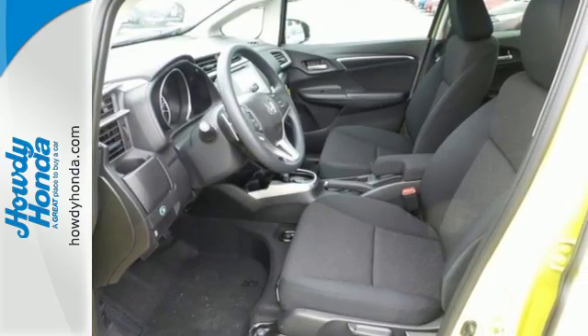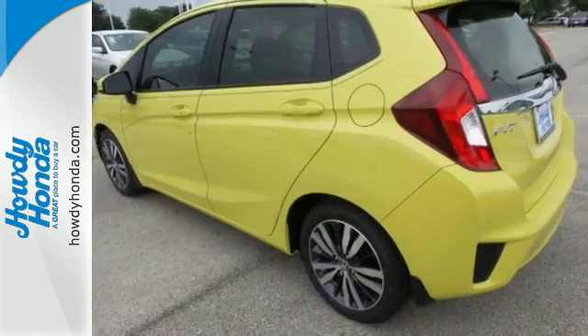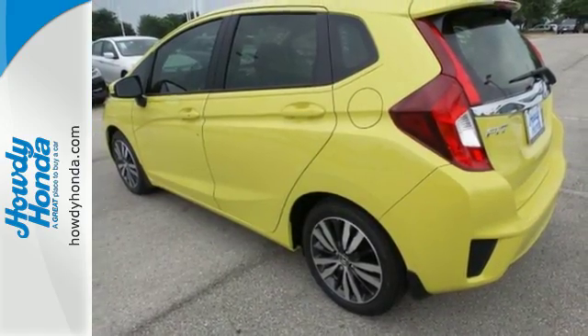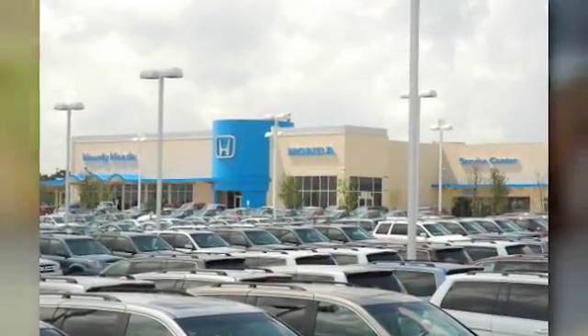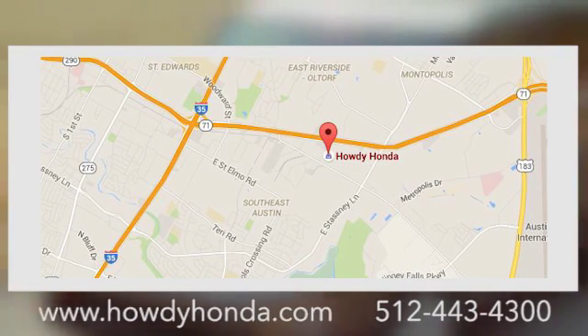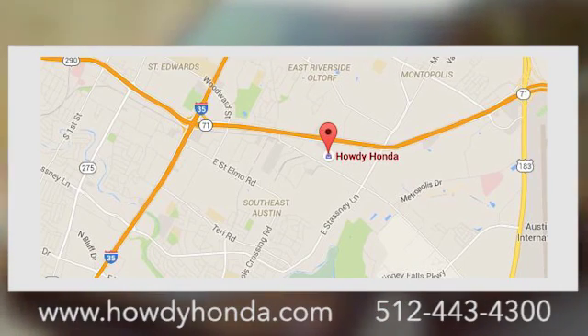Be captivated by the new standard in amazing. Give this Honda Fit a test drive today. At Howdy Honda, we are a friendly dealership with real pride in our Texas roots, conveniently located at 5519 East Ben White Boulevard in Austin, Texas.